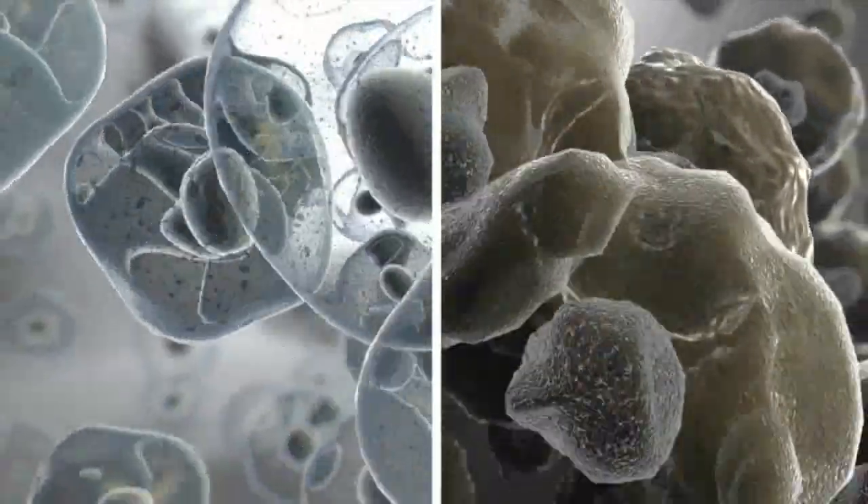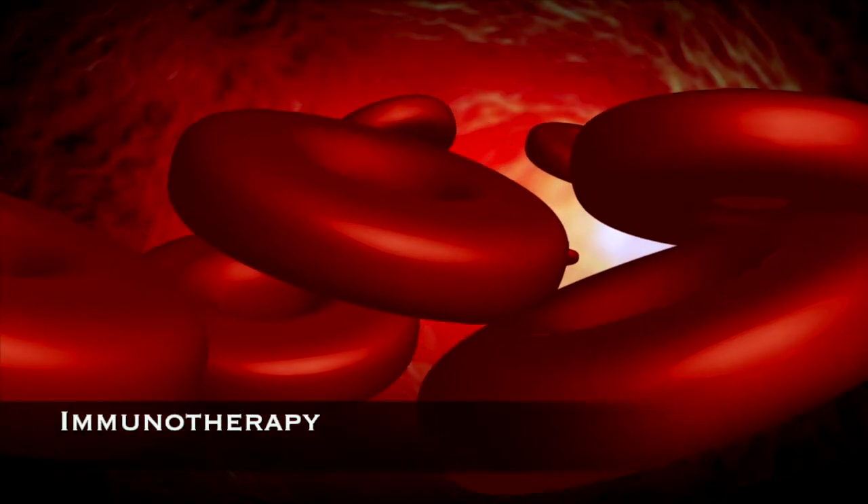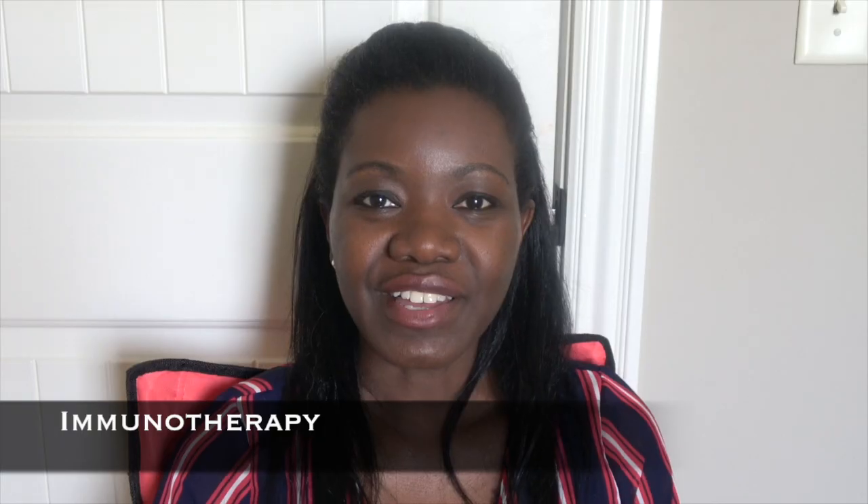In immunotherapy, you are making use of the individual's immune system to try and teach the immune system to attack cancer cells.